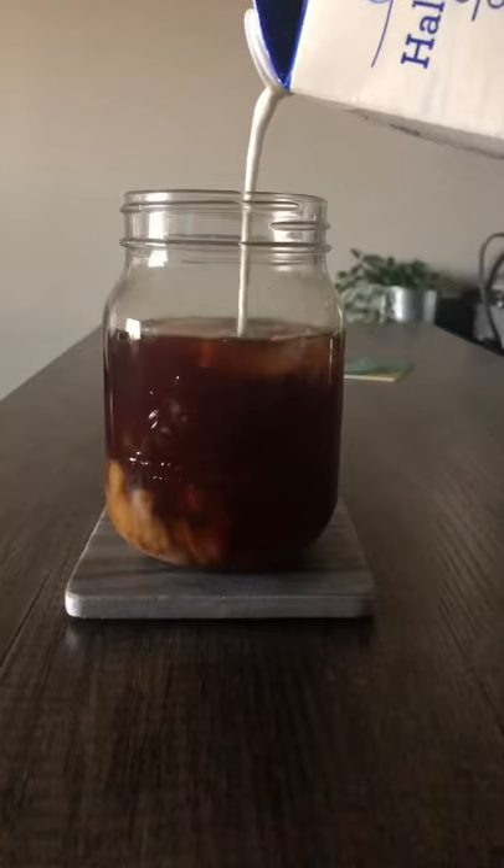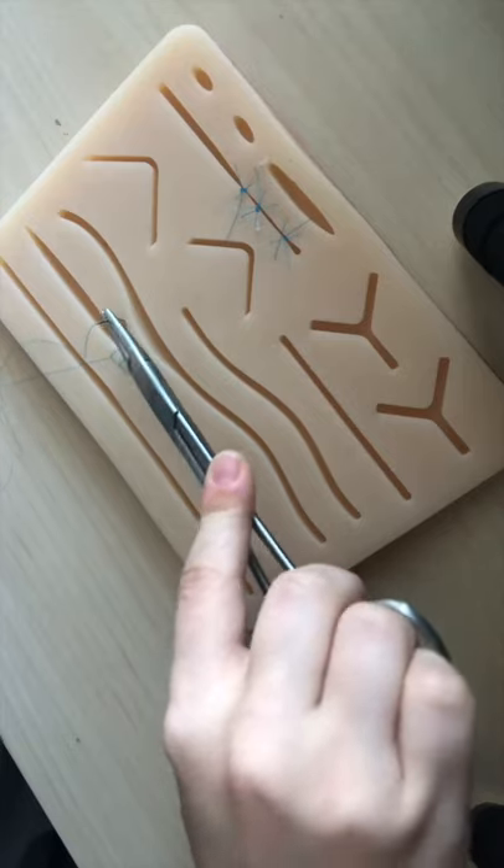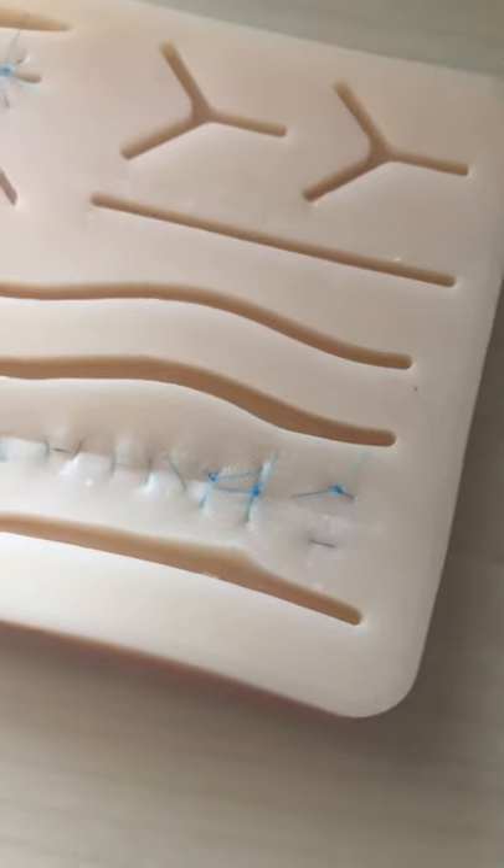My life as a third-year veterinary student. Since we didn't have a midterm this morning, I slept in a little and made a coffee before sitting down to practice some suturing before our morning lab. Honestly, they don't look great, but that's why we practice.